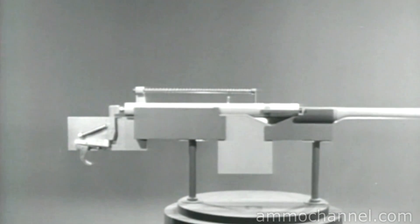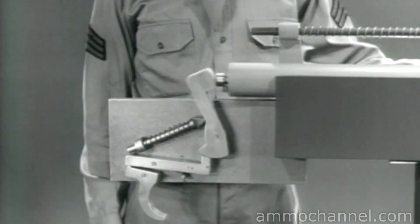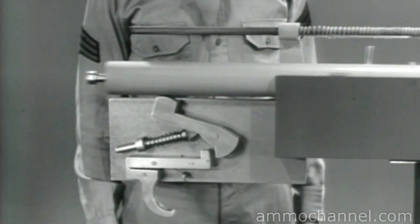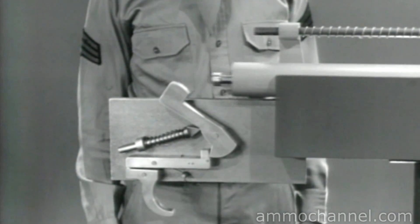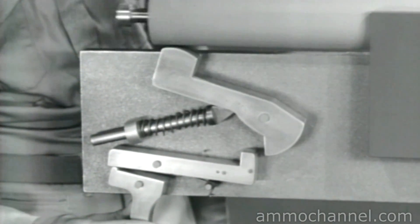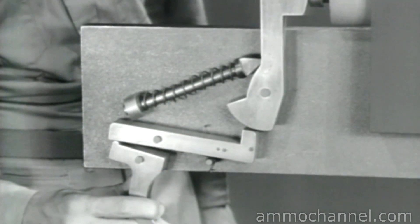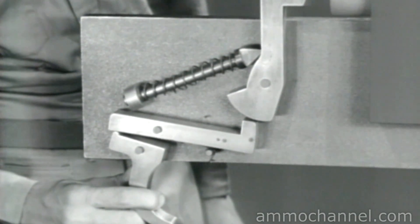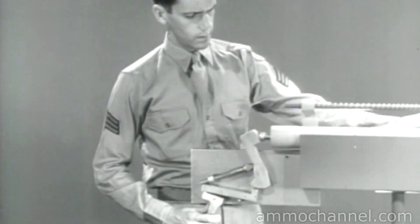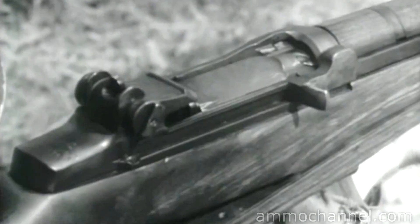It's a hammer-type firing mechanism. As the bolt is moved to the rear to cock the weapon, it pushes the hammer back. Squeezing the trigger releases the hammer to fire the round. The bolt is moved back by the force of the explosion and is immediately closed by the return spring. Right here is the difficulty: the bolt opens and closes before there is time to release the trigger. Actually, it's faster than the eye can follow.